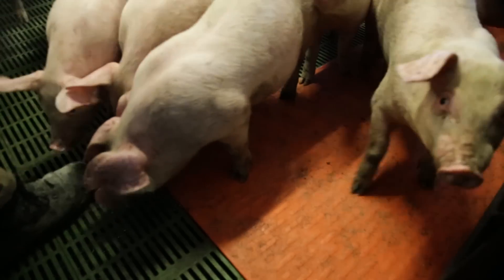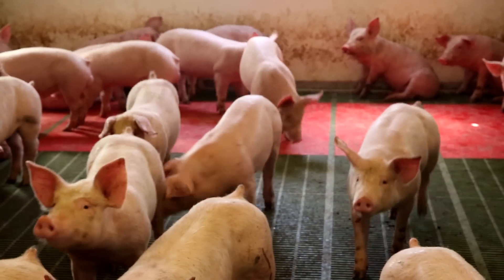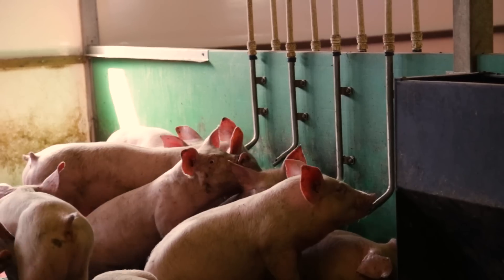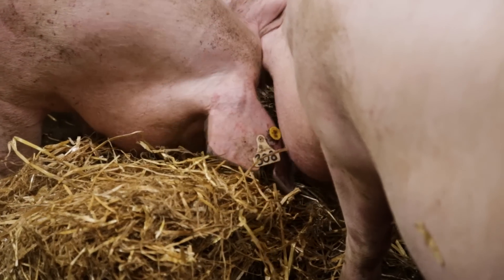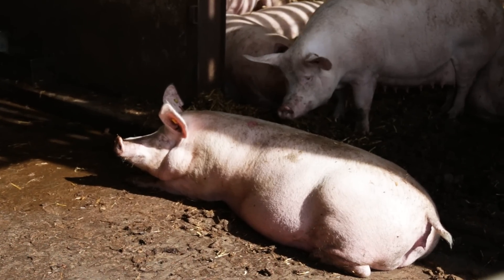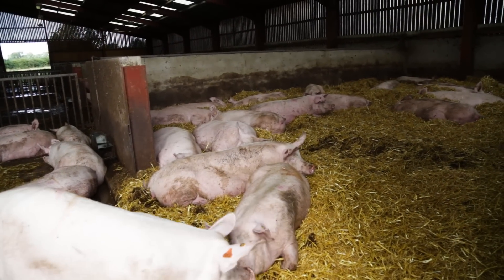Piglets are weaned into here at four weeks of age — that's when they come off the mums. They have a nice heated mat at the back of the pen, special baby piglet feed in the feed hopper, and clean water coming through the drinker nipples. The piglets will come here at four weeks, spend another seven weeks in here, and will be approximately 11 weeks of age and at 35 kilos when they leave the farm. The amount of space that must be provided for pigs is laid down in legislation, and the pigs have the freedom to enjoy that space.